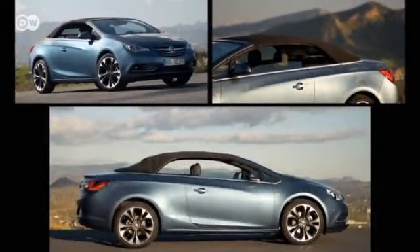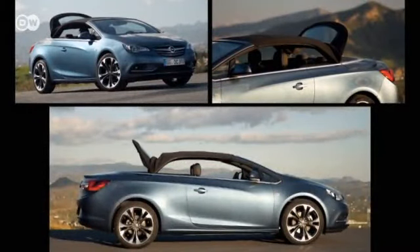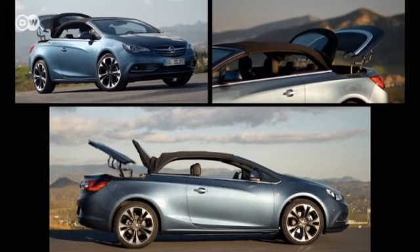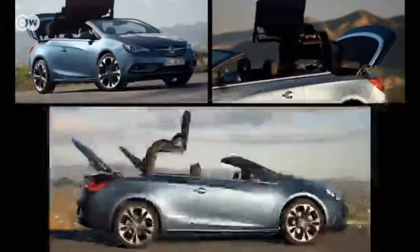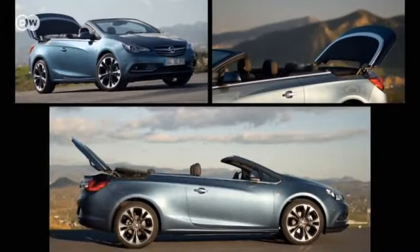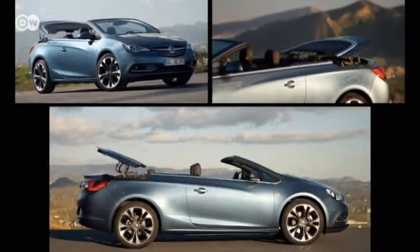At the press of a button, the top opens the car to the sky. The motor opening the top is encapsulated to reduce its noise to almost nothing. Two versions of the soft top are available with different insulation and acoustic qualities.